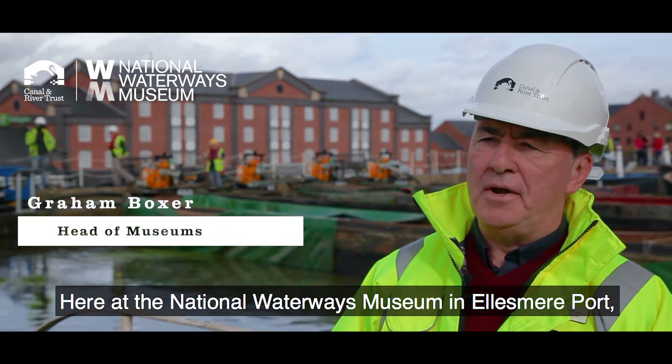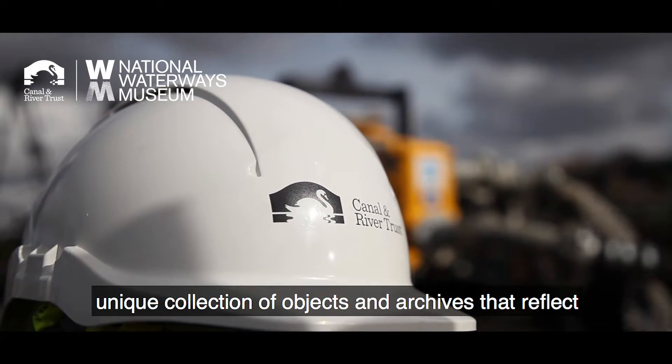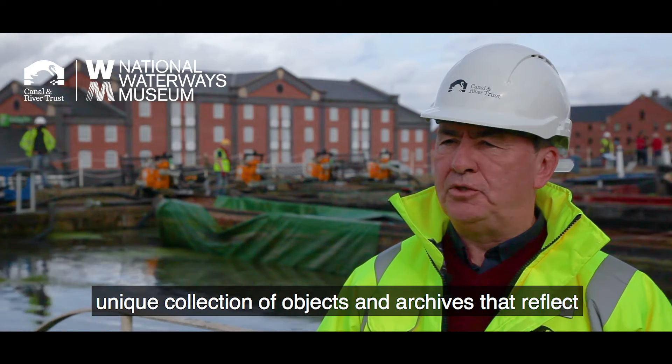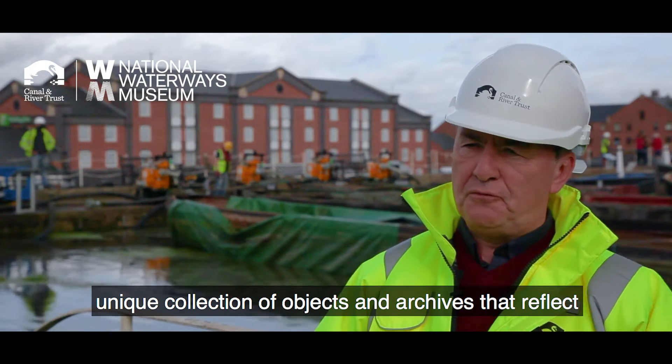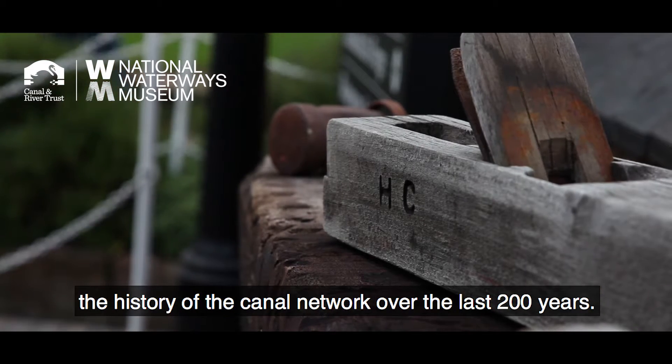Here at the National Waterways Museum in Ellesmere Port, the Canal and River Trust are responsible for a unique collection of objects and archives that reflect the history of the canal network over the last two hundred years.